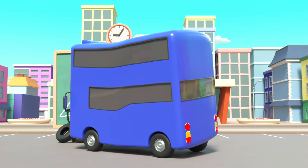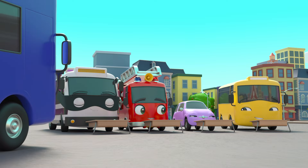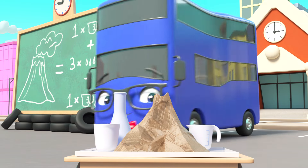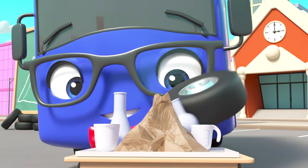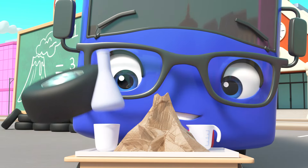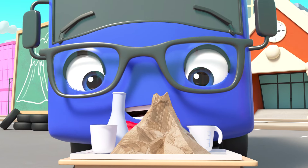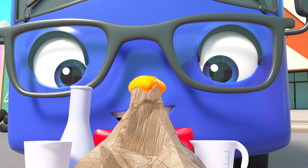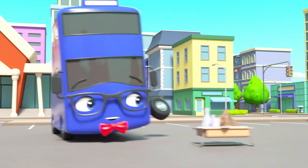I wonder what Buster's going to learn at school today! Oh, a volcano! Wow! They're going to do an experiment — the teacher is showing them what to do! First, a drop of white powder, then three drops of food coloring, then some vinegar to make it all bubbly! It looks like an erupting volcano! Isn't that amazing?